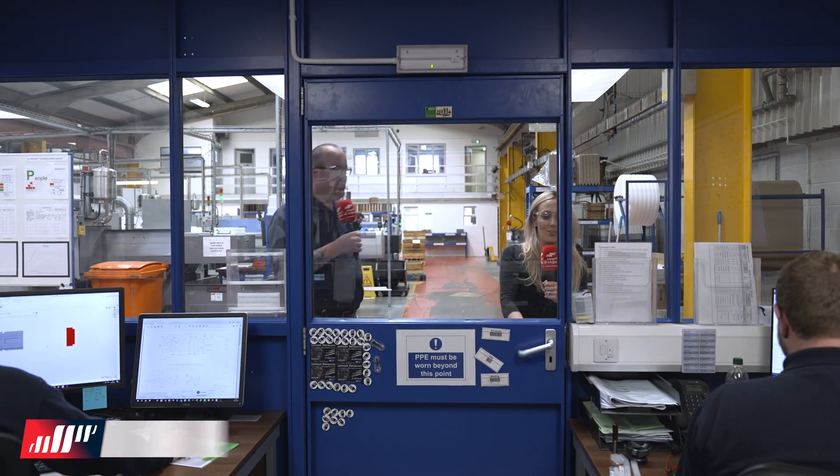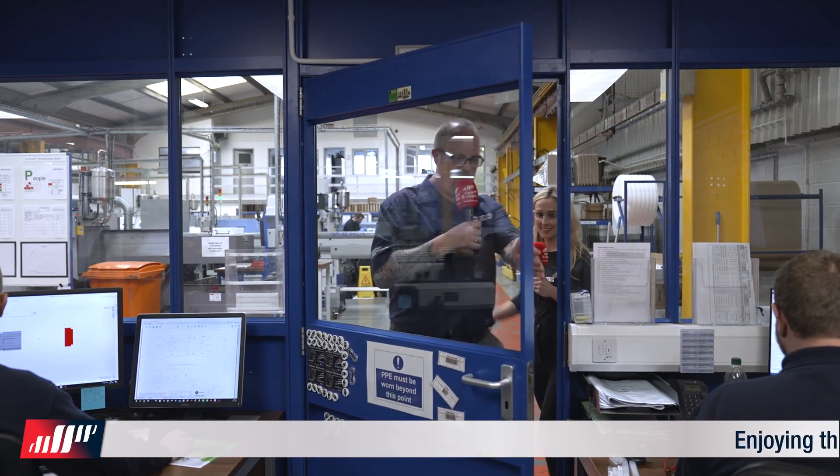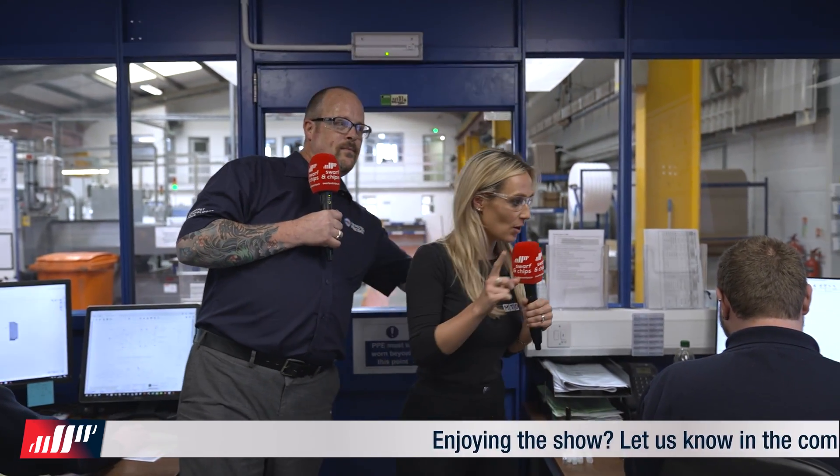This is the production office. In here we've got loads of screens — this is the central hub of the operation.